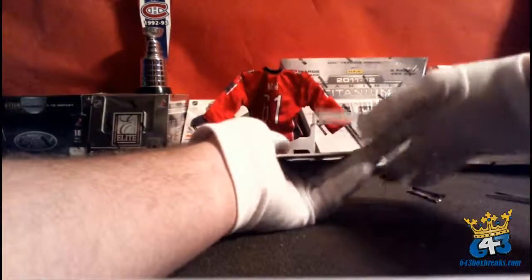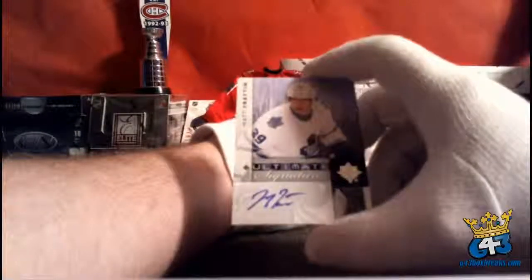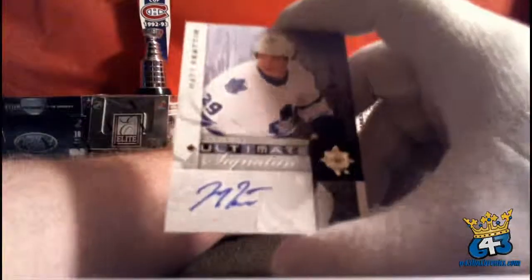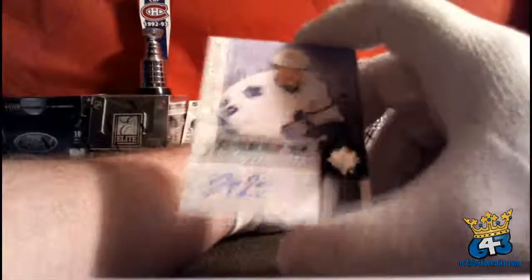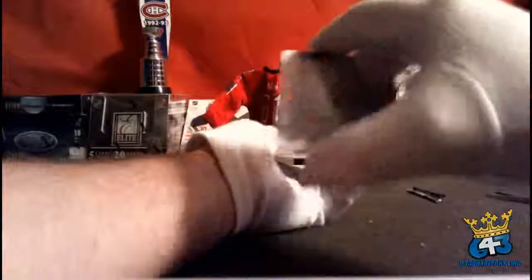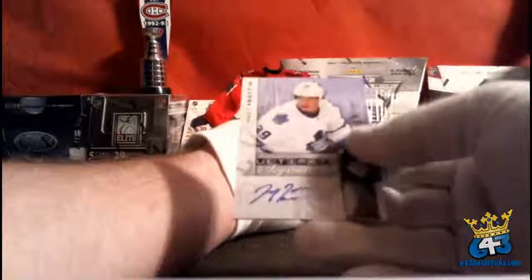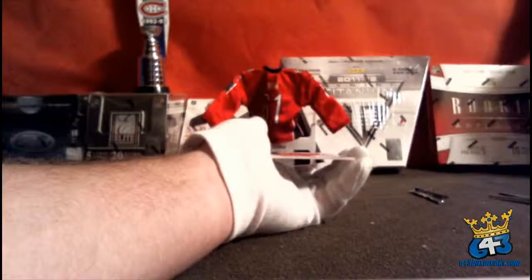Next card is for the Toronto Maple Leafs and 46Blitz8 — Ultimate Signatures of Matt Frattin, a nice hard auto. I don't believe that is numbered — not numbered. Matt Frattin, no longer of the Toronto Maple Leafs.